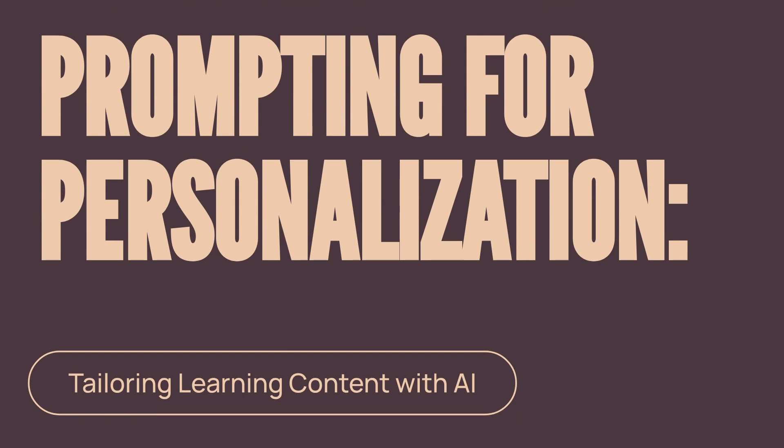I'm thrilled to share insights from my latest article, Prompting for Personalization: How to Tailor Learning Content Using AI in Real Time.